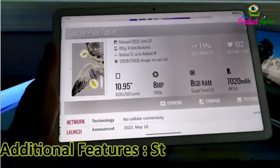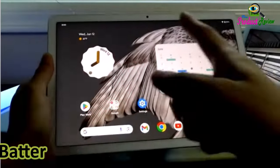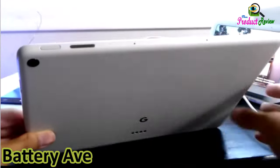Additional features: stereo speakers. Processor brand: Google Tensor G2. Battery cell type: lithium ion. Lithium battery energy content: 2.6 watt hours. Battery average life: 12 hours.